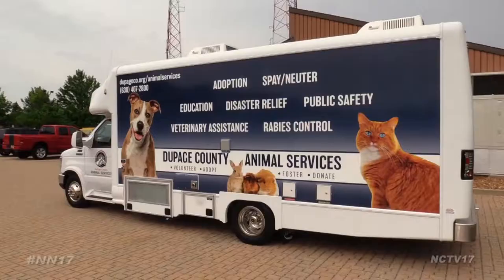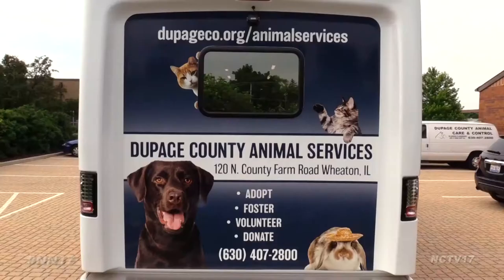The veterinary van is meant to support animals that wouldn't get help otherwise, like feral cats caught by trap-neuter release groups. We're able to go out into the rest of the county, outside of the facility here with the animal shelter, and go out and help the feral cats or other animals that are in need where people just can't get them here.